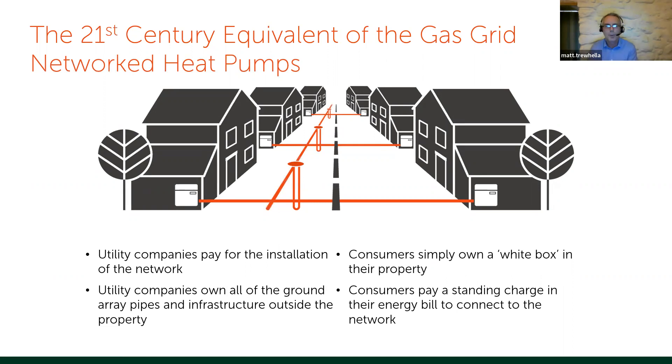In our vision, you do almost exactly the same thing, but instead of chemical energy being delivered, it's low-grade heat. You still have a white box — a slightly different one — you still turn it on when you want to be warm. The heat pump uses electricity rather than burning gas. You pay for the electricity and a standing charge for access to the ground array. The bit you put in the ground delivers energy for 100 years — so a £5,000 borehole is only £50 a year over that lifespan.